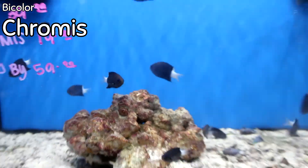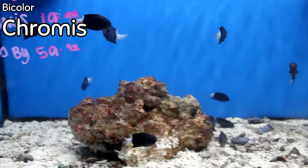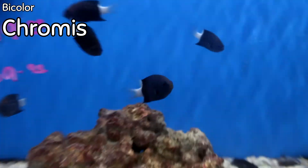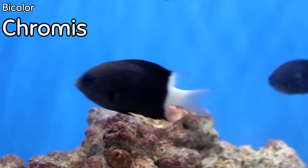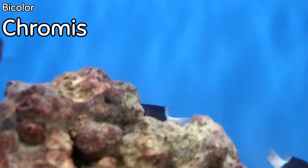Excellent Bicolor Chromis this week! If you want some Bicolor Chromis to school and chill around your reef tank, this is a good batch — half black, half white, just a really cool different type of chromis to have in the reef.